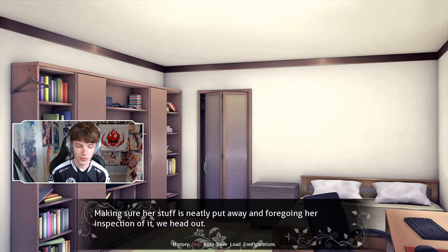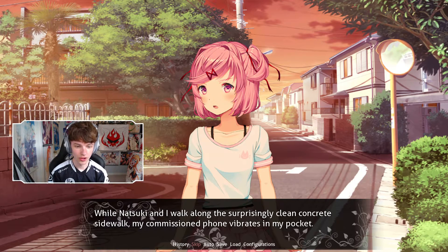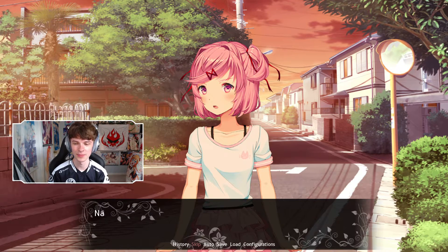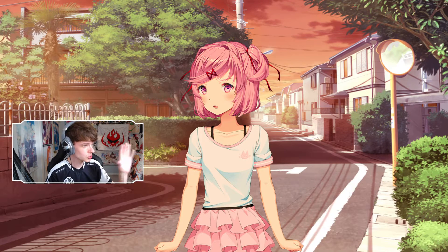Making sure her stuff is neatly put away and foregoing her inspection of it, we head out. While Natsuki and I walk along this surprisingly clean concrete sidewalk, my commissioned phone vibrates in my pocket. I really love the lighting effect right here. This looks beautiful — I literally could just use this as a thumbnail for a video. Looks good, man.